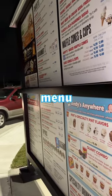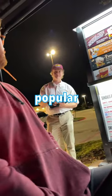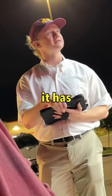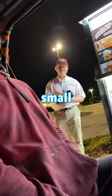As we pulled in through the drive-thru, we looked at the menu, and it was finally time for us to order. We asked what the most popular item was, and they said it had to be the Boot Andy — it has caramel, Oreo, and hot fudge. So I ordered a small one of that.